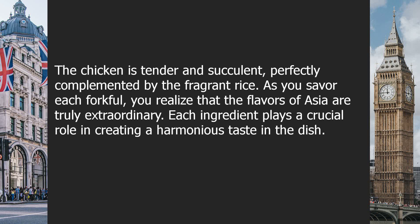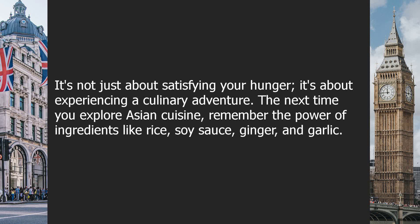As you savor each forkful, you realize that the flavors of Asia are truly extraordinary. Each ingredient plays a crucial role in creating a harmonious taste in the dish. It's not just about satisfying your hunger — it's about experiencing a culinary adventure.